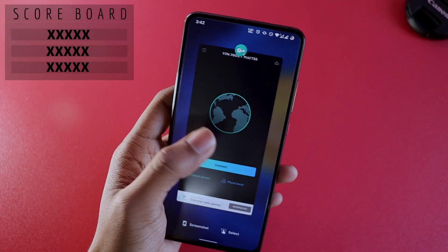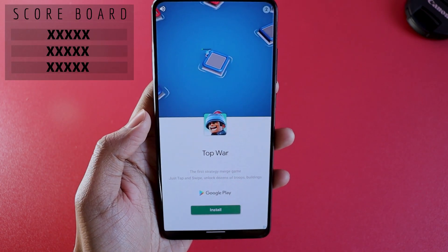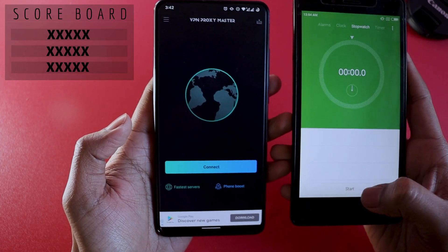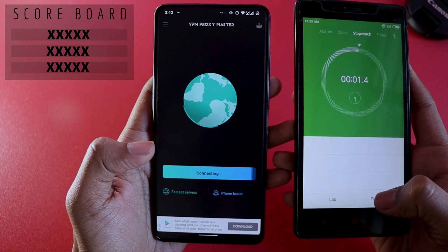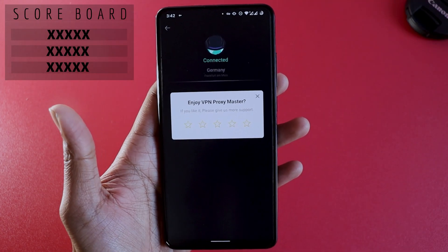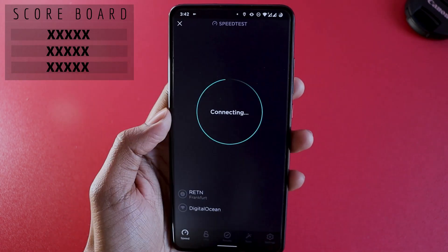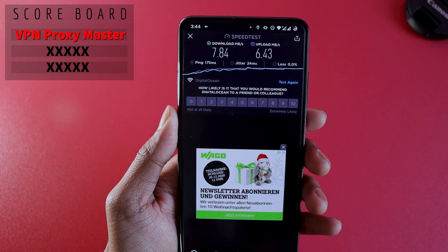The first VPN of this video is VPN Proxy Master, which is already showing me advertisements. I have a stopwatch to check how long it takes to connect. It took around two seconds to get connected. Advertisements are present, as you can see. Now let's see what internet speed it's going to offer us. Looking at the upload and download speed, it does surprise me a bit.